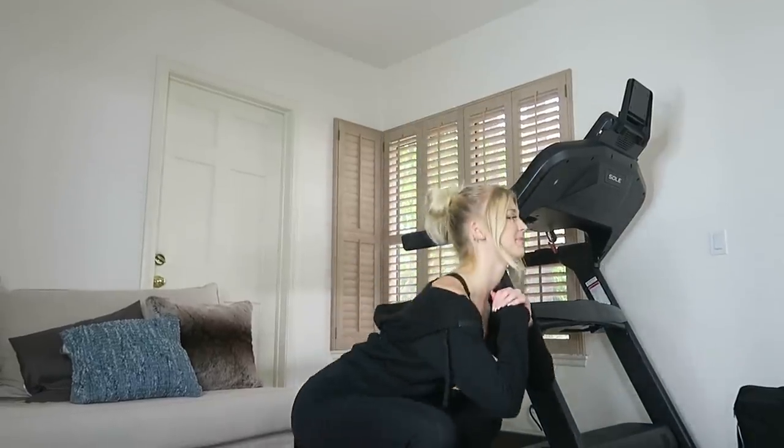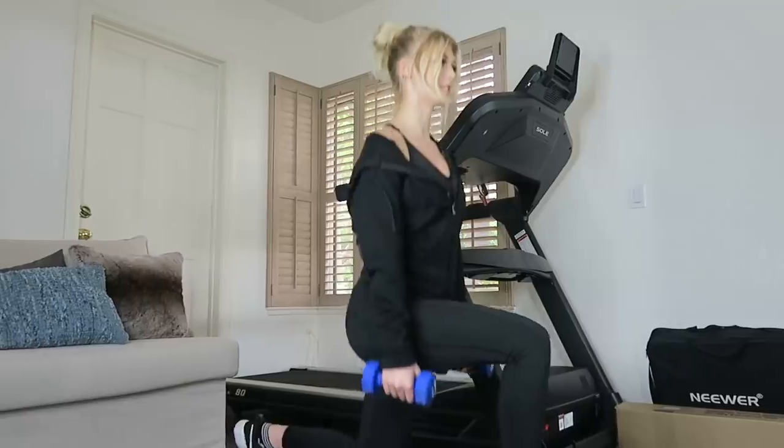I typically rotate between legs, abs, and arms. I do abs every time I work out, but I don't necessarily do arms and legs on the same day. Today I'm going to show you a leg workout — 20 regular squats, 20 sumo squats, and 20 lunge pulses. I'll rotate through those, doing each one 20 times, three sets of each. Sometimes I'll use five-pound weights or resistance bands to make it more difficult, but if you're a beginner you can just do it without the weights.